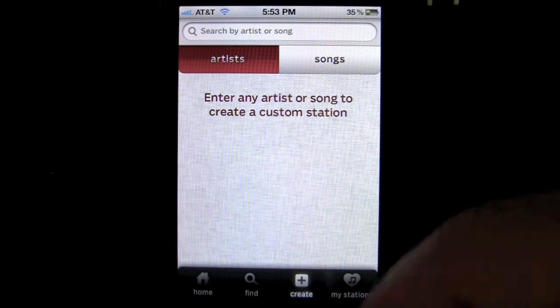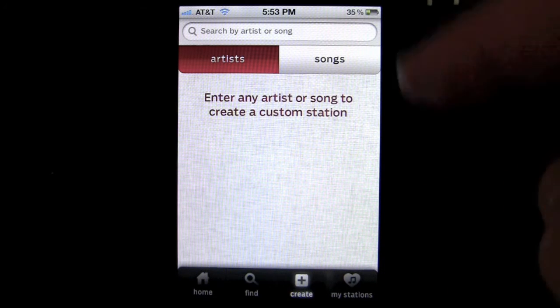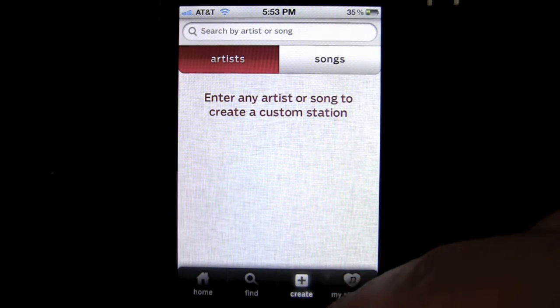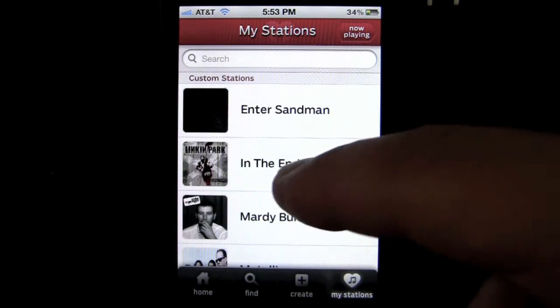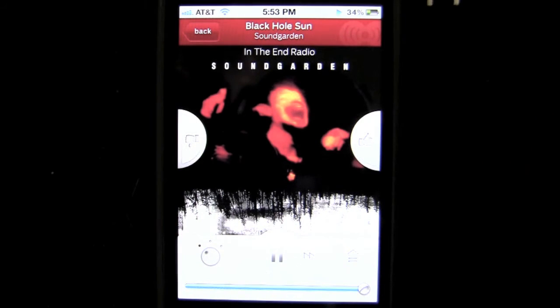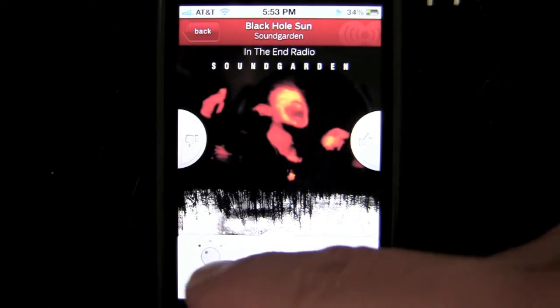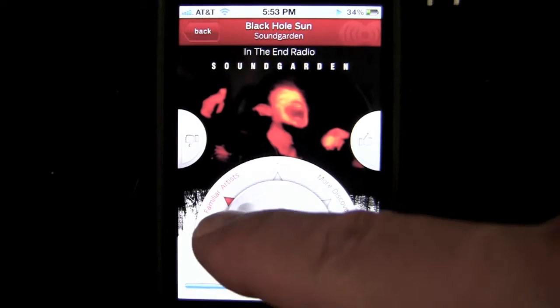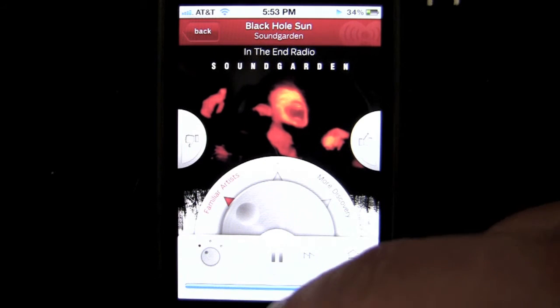Now we can create a station of our very own by searching for a song or putting in an artist. I've already done that — these are my stations. I've put in some Metallica and some Linkin Park, and it makes a station based on that song and adds music similar to it. As you're listening, you can tap on the little dial and choose Familiar Artist, More Discovery, or in the middle. I want Familiar Artist.